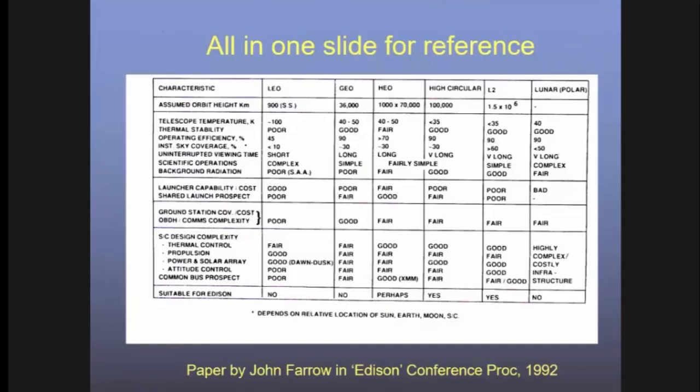For those who want to keep all this in their heads, there's a summary table from a conference paper showing the advantages and disadvantages of various orbit types, particularly for astronomy.